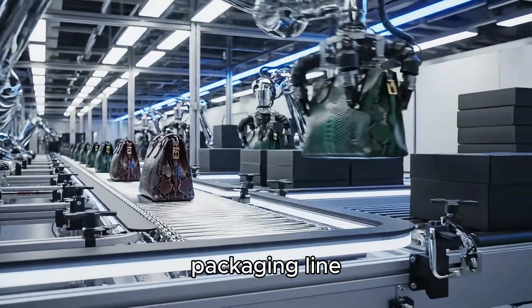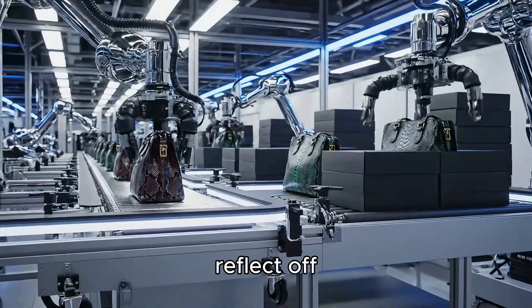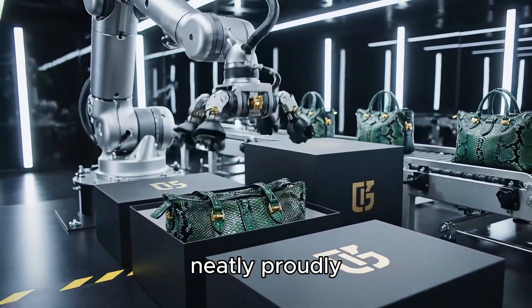The automated packaging line operates in silence. LED lights reflect off each golden logo. The python leather boxes are lined up neatly, proudly.